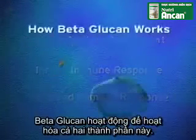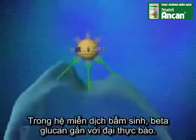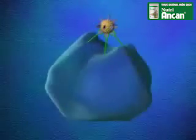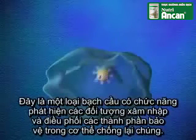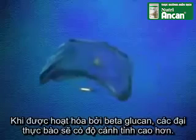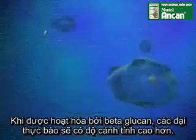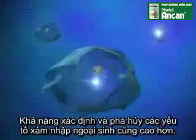Beta-glucan works to activate both. In the innate immune system, beta-glucan binds with the macrophages. The macrophages are a type of white blood cell whose job is to detect intruders and coordinate the body's defenses against them. When activated by beta-glucan, macrophages go on high alert, and their ability to identify and destroy foreigners is heightened.